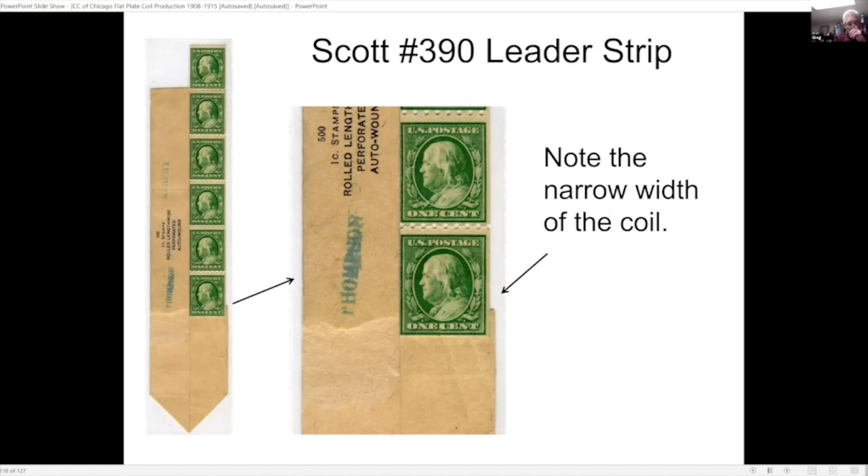Here's an example showing how the vertical coils were a little bit narrower in the 10th and 11th rows. The craft paper is the correct width — this one stamp is visibly narrower than the craft paper.